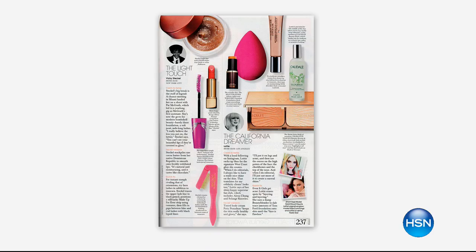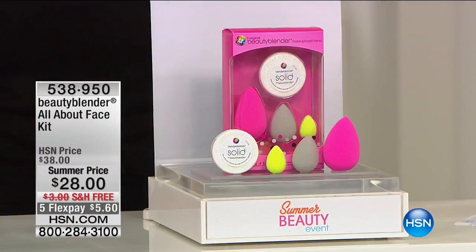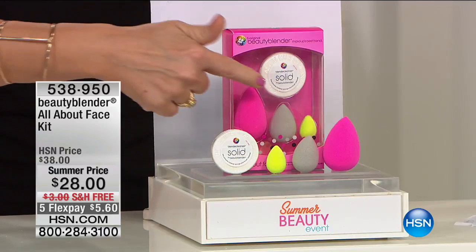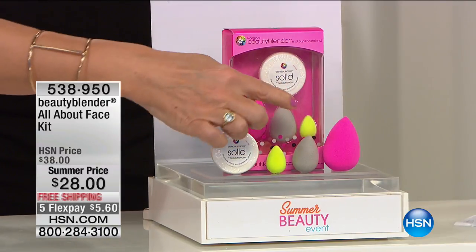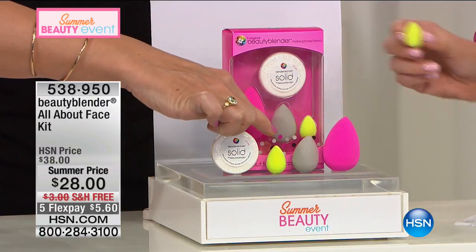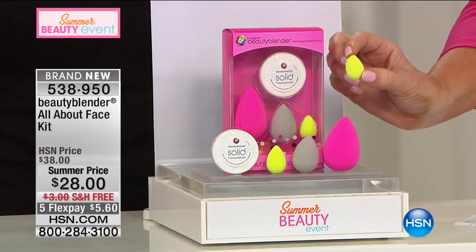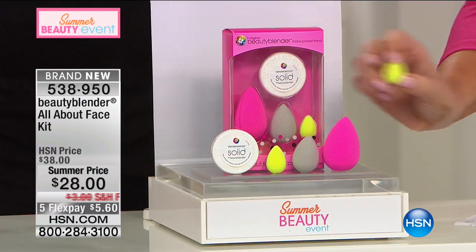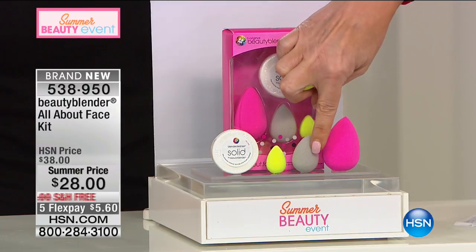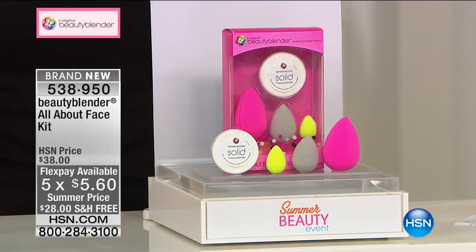The original Beauty Blender with cleanser is a $25 value. You can use the blush blender with cream or powder blushes. The micro mini is best for applying glow to the tops of the cheeks, highlighting, spot concealing, and contouring. For three dollars more than the original and cleanser, you're getting the micro and the blush blender — plus free shipping, so $5 and change on your charge card.